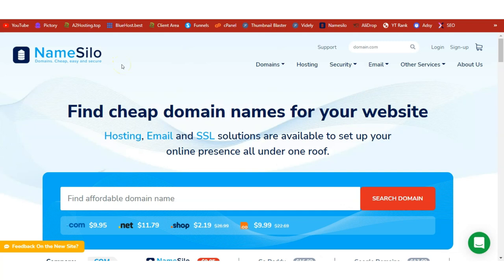The first thing you need for any online business is a domain name. Come to NameSilo — the link is in the description box below. Click it, come to this page, search for your preferred domain name, and make your order. You can buy the dot com or the dot shop version.